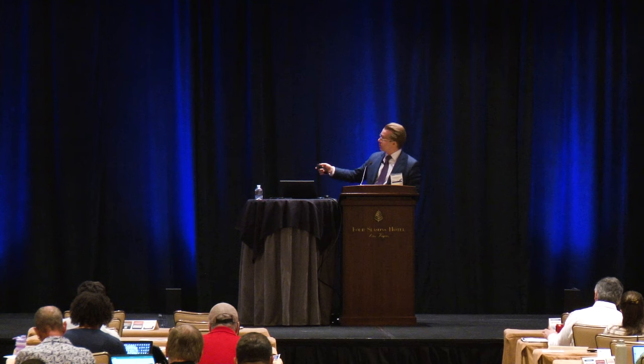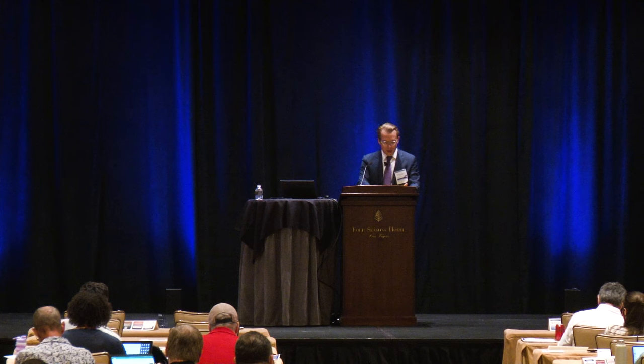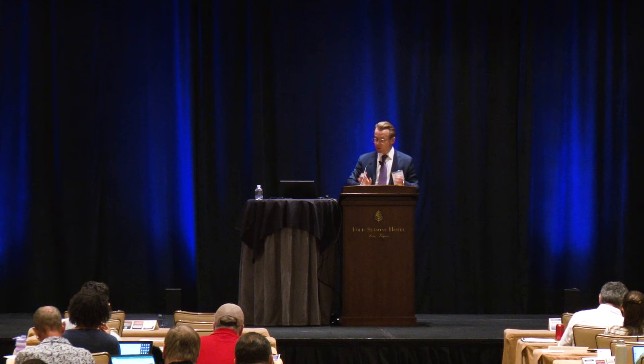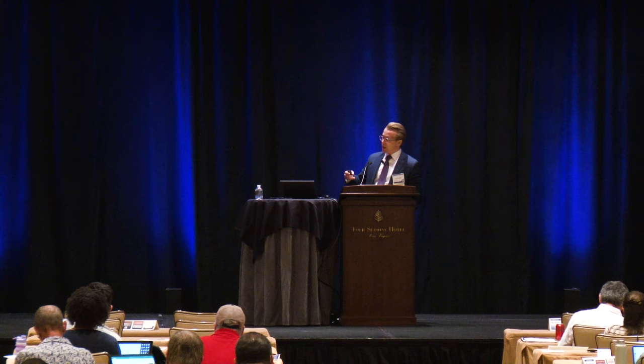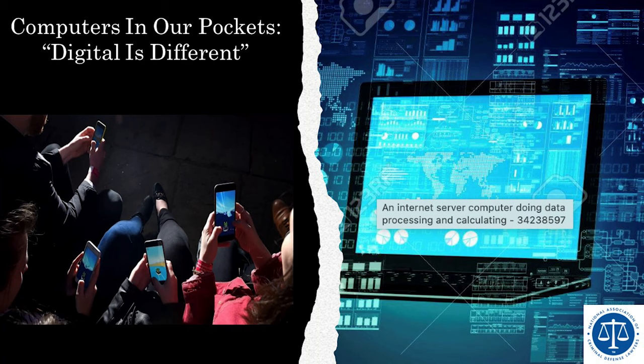A theme that has emerged from Jones, Riley, and Carpenter is that digital information is fundamentally, categorically different than physical items. Digital privacy, passcodes, and biometrics — anybody with a smartphone is familiar with the different ways we're able to safeguard our information.